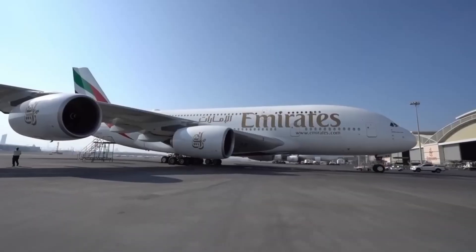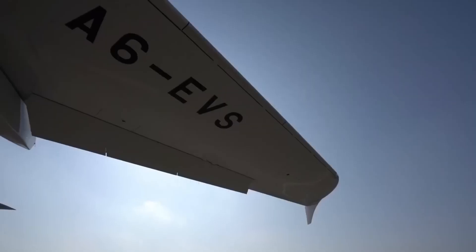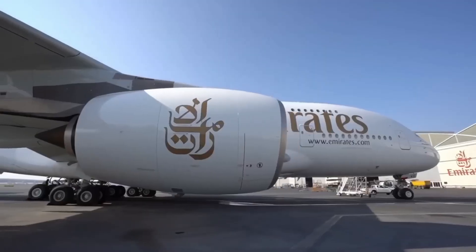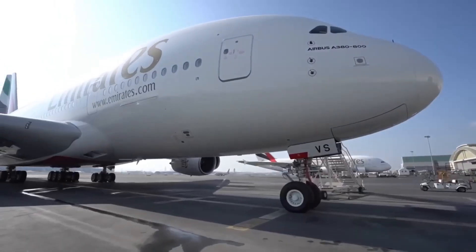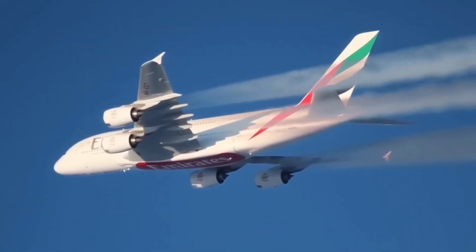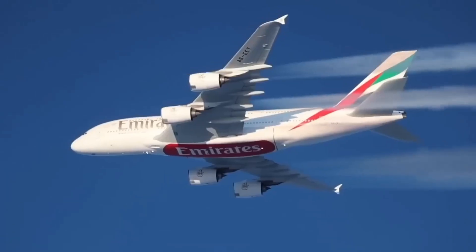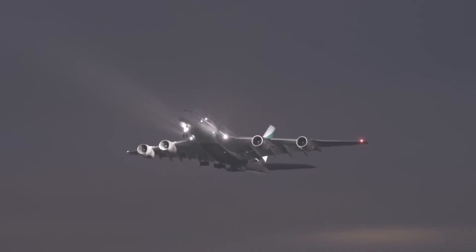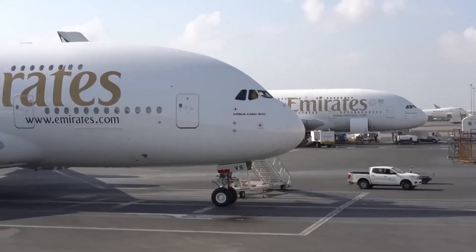The Airbus A380 is a large wide-body airliner that was developed and produced by Airbus. It is the world's largest passenger airliner and the only full-length double-decked jet airliner. The iconic A380 has flown over 800,000 flights, carrying more than 300 million passengers since its entry into service.